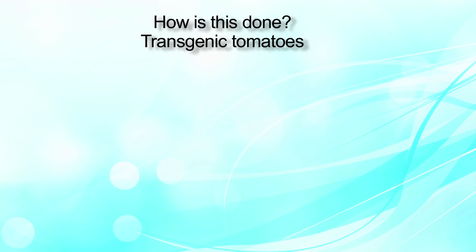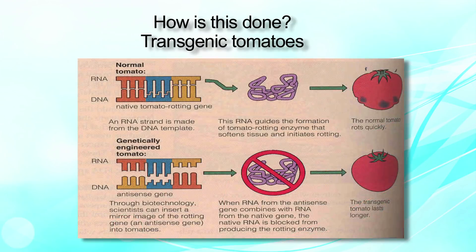So how is GM technology done? This can be best explained with the example of transgenic tomatoes, in which a transgenic tomato resistant to spoilage is developed from a spoiled tomato DNA. The picture shown is self-explanatory. Now that we have discussed what genetic engineering and GM food actually is, let us discuss its benefits.